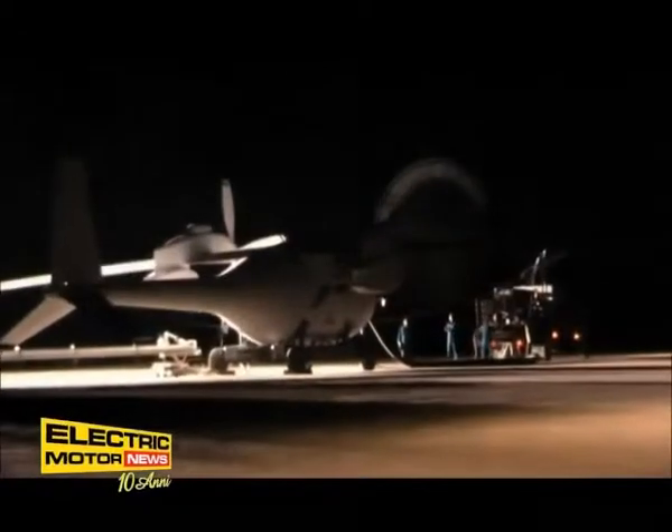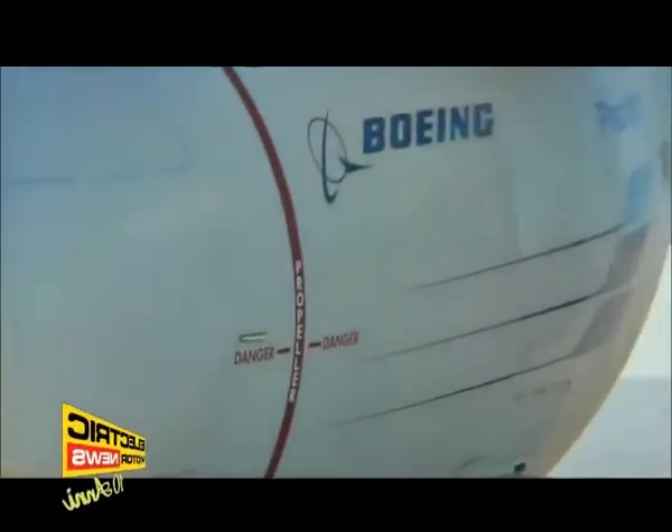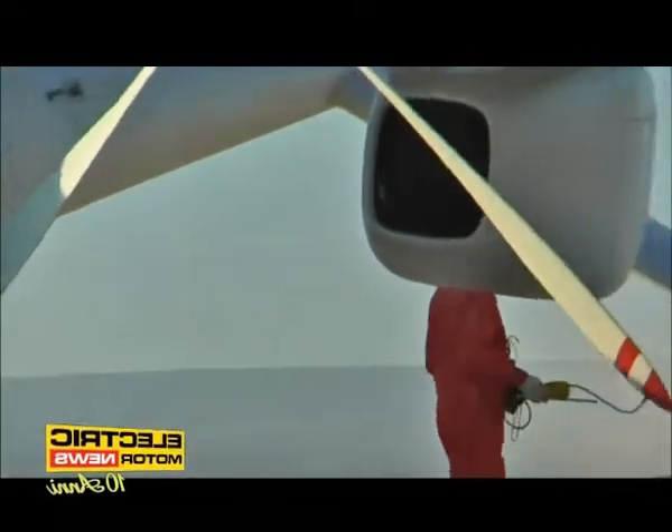Per il volo di prova, Phantom Eye si è sollevato fino a 4.080 piedi ed è rimasto in volo per 28 minuti. Ora gli ingegneri di Boeing stanno analizzando i dati in vista di un secondo e più impegnativo test.